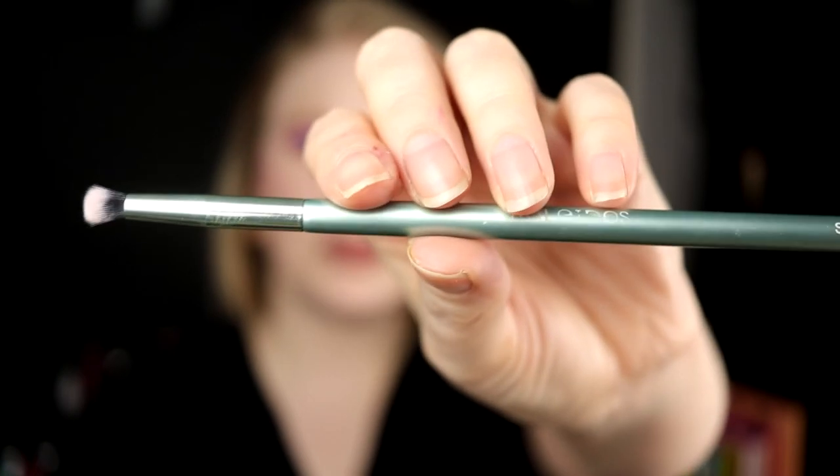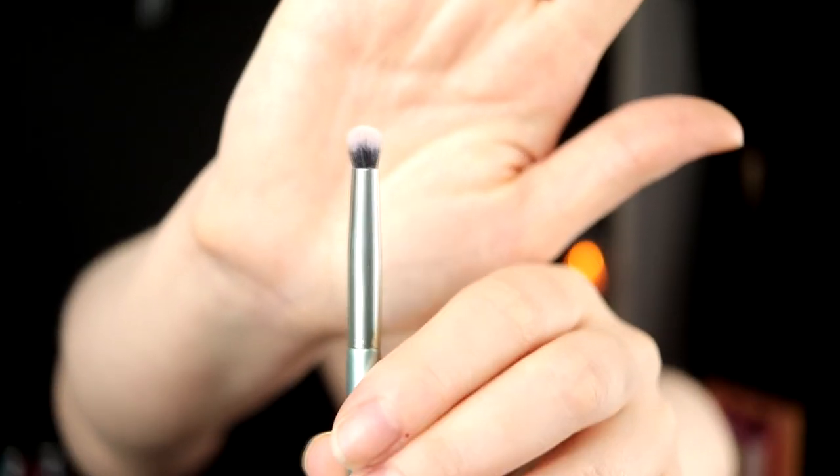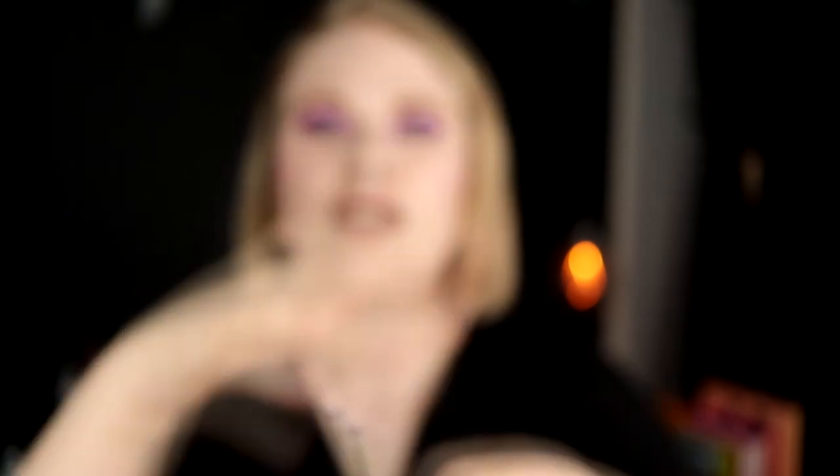The last brush I would keep is from Kaleidos — this is their S5 pencil brush. I love this. I used it today to take a shade into my inner crease area. If I would recommend you to buy one brush from Kaleidos, I'd definitely recommend this one. It's fluffy but you still have enough control to be detailed with it. It's so so good — I'm actually thinking of buying another one.